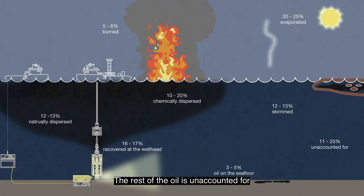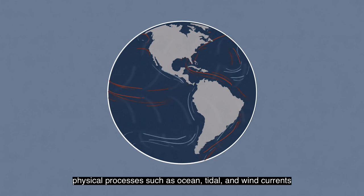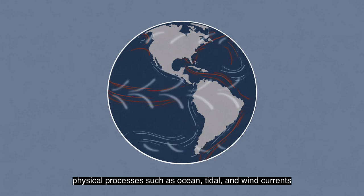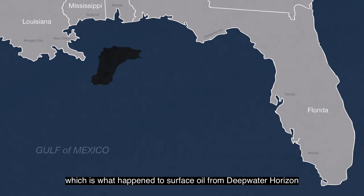The rest of the oil is unaccounted for. When marine spills happen, physical processes such as ocean, tidal, and wind currents distribute oil throughout ocean and coastal habitats, which is what happened to surface oil from Deepwater Horizon.